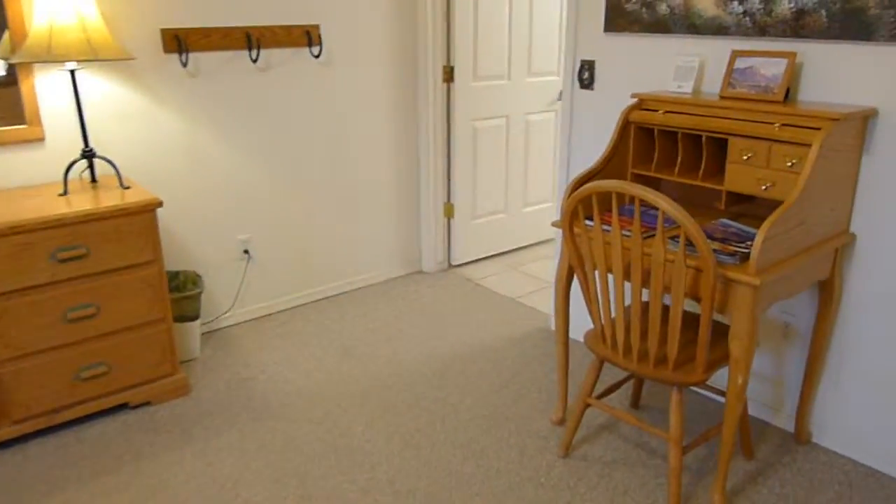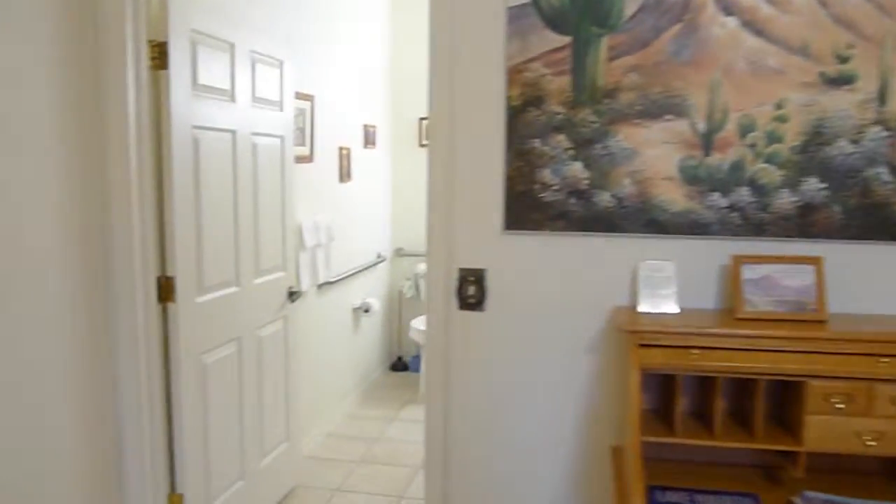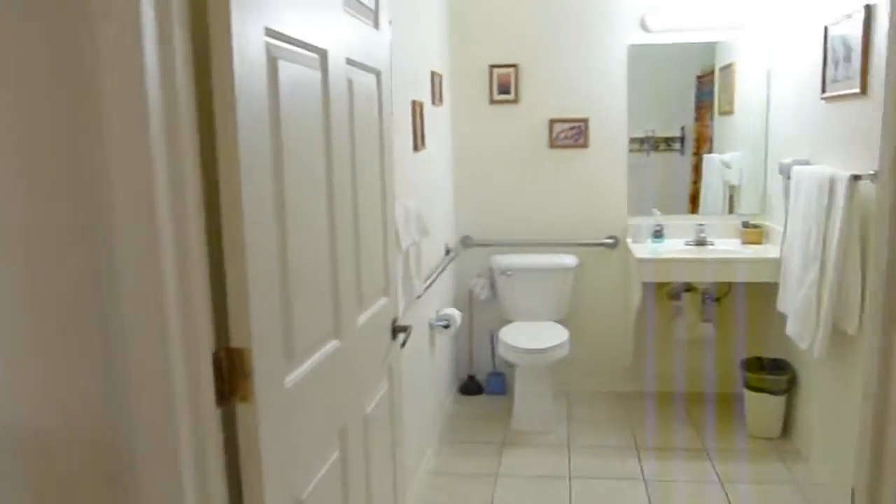Very spacious. I love this western theme. And another very large bathroom area.